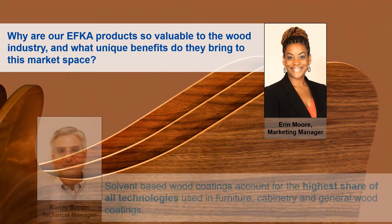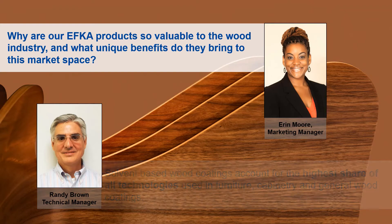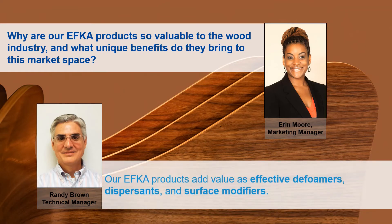Our EFCA brand of products is primarily targeted for solvent-based coatings. Solvent-based coatings for wood applications account for the highest share of all technologies used in furniture, cabinetry, and general wood coatings. Although solvent-based formulations are generally a mature segment with limited new development, our EFCA products add value as effective defoamers that maintain clarity, effective dispersants for pigment dispersing, and effective surface modifiers for both slip properties and wetting properties.